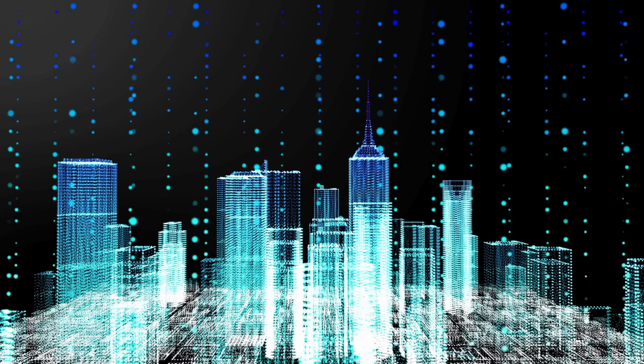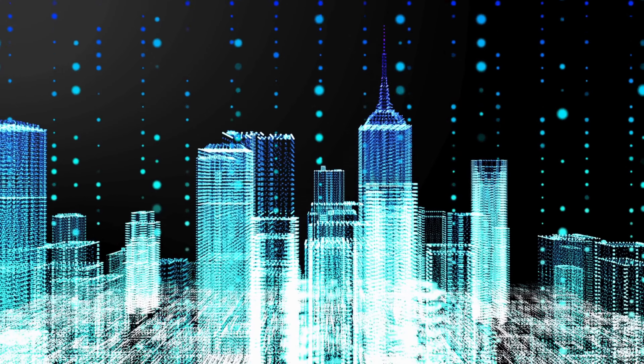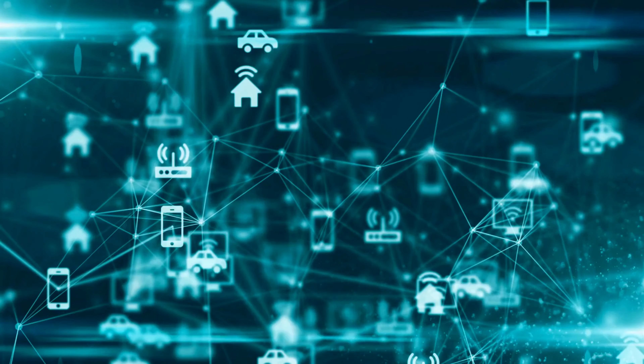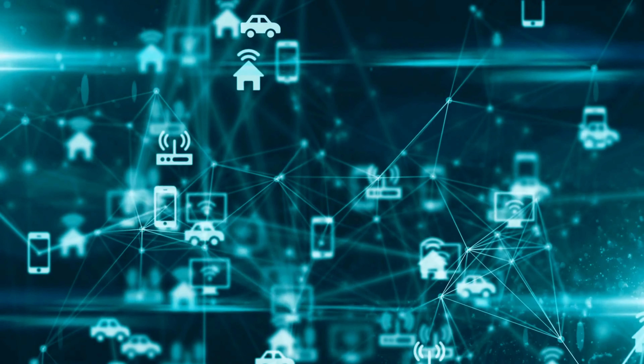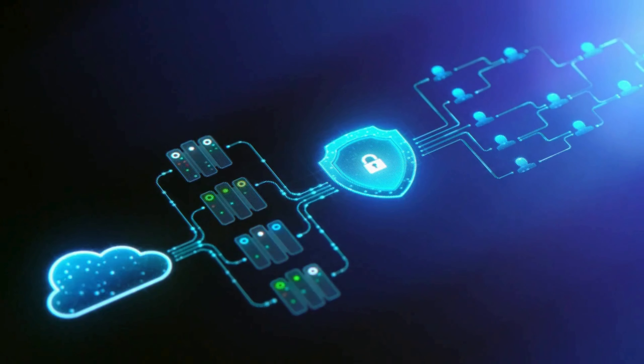However, the expansion of the IoT is not without its challenges. As the number of connected devices grows, concerns about security and privacy have become more prominent. Ensuring these devices are safe from cyber threats and that the data they collect is secure and private is crucial.